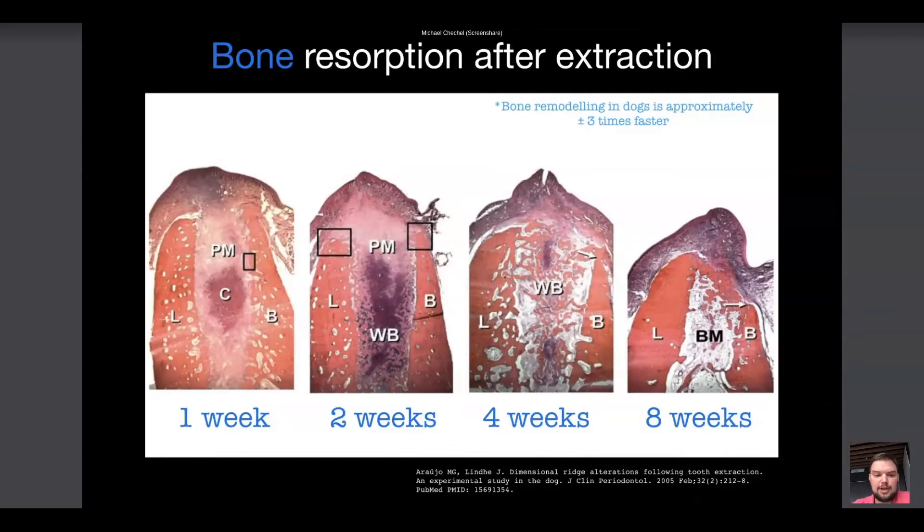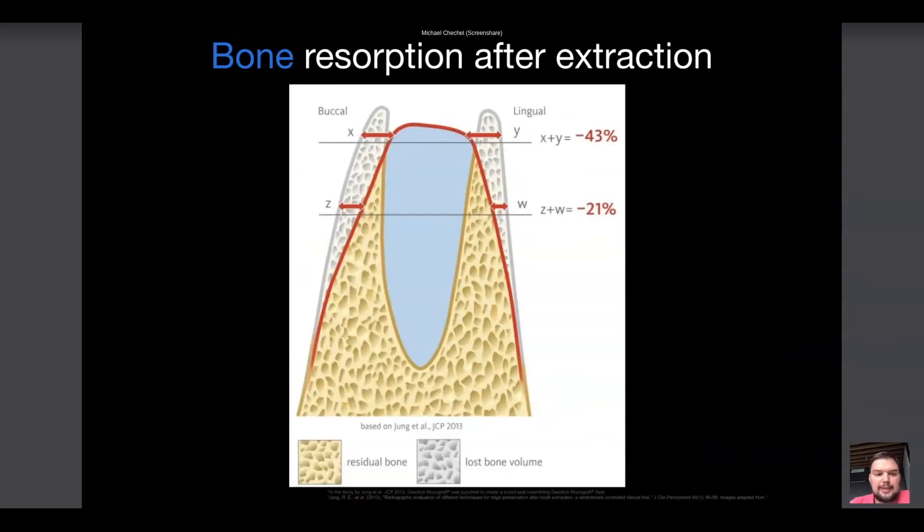I think all of you know the investigation of Professor Araujo published approximately 15 years ago. It's an animal study on dogs which shows that as soon as a tooth is extracted, we can expect rather distinct changes. It is shown that in two months we face bone resorption and the buccal wall decreases in size more than the oral. Interestingly, the bone resorption in the coronal part can reach up to 43% horizontally. In the mid-third and in the apical part we can also expect resorption, but not so pronounced.